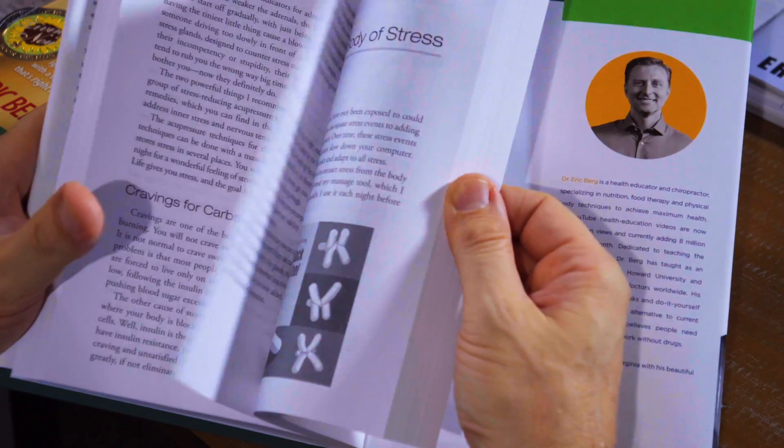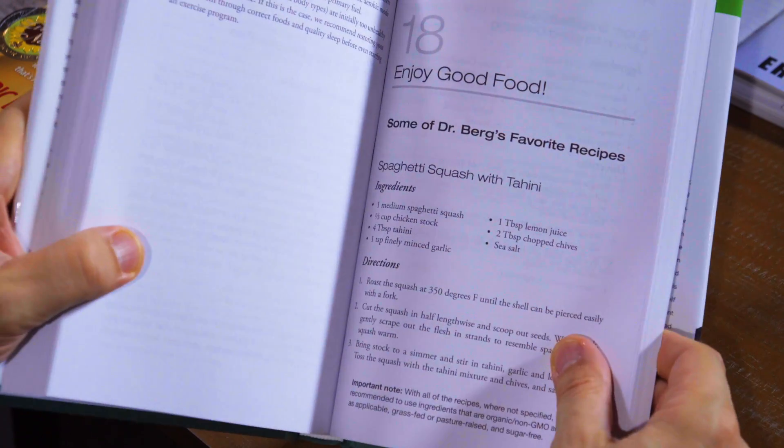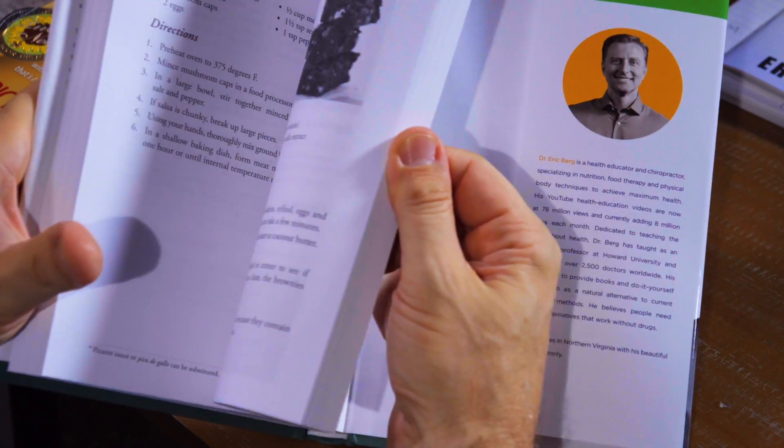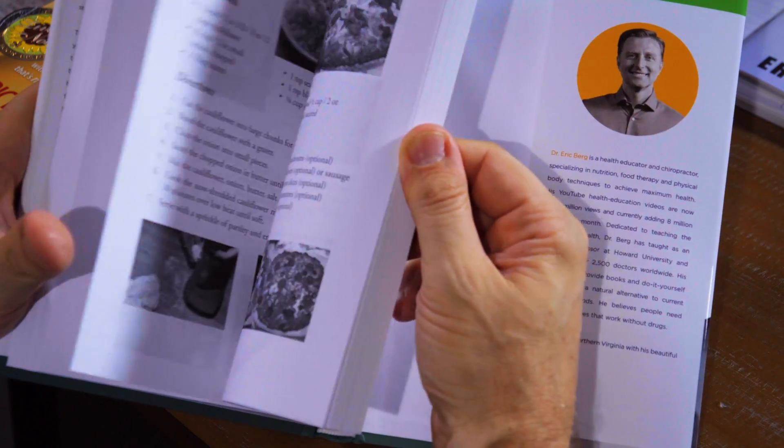Chapter 16 is about getting rid of stress. Hardly any program out there covers the stress connection to a slow metabolism. I show you a technique on how to fix your body's old stress — so that alone is awesome. The next chapter is exercise: how to tailor make your exercise to your body type, and the principles of how to take exercise to the next level. Chapter 18 gets into eating plans with recipes and also pleasure foods — how to consume healthy pleasure foods. I have images with that as well, and it gives you the exact recipes and ingredients for each one.